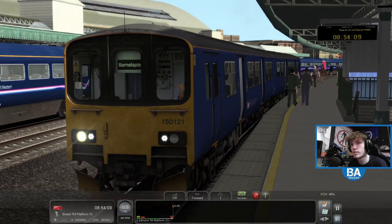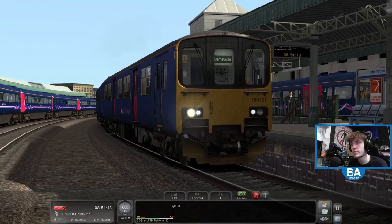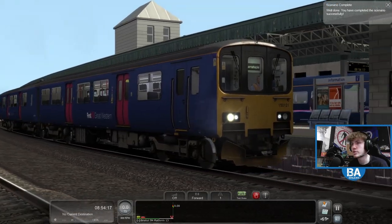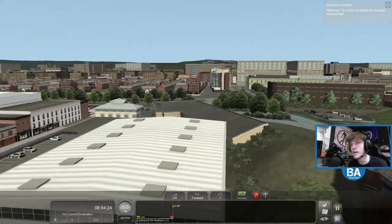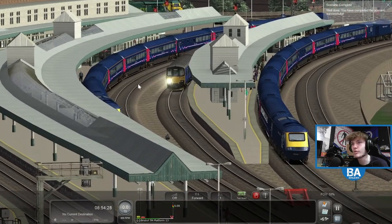And there is the 150 - not actually a bad train, model-wise. I think the sound's way off, but modelling-wise it doesn't actually look too bad. There's Bristol Temple Meads and there's our little 150, with the brightest headlight in the world.